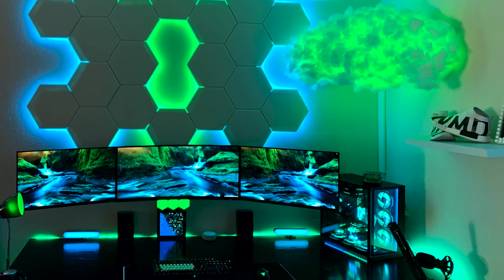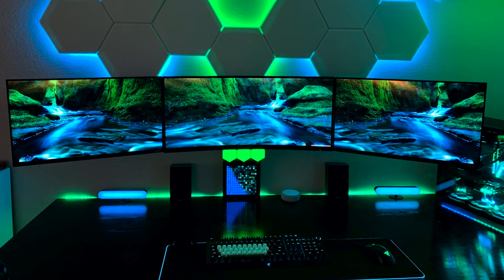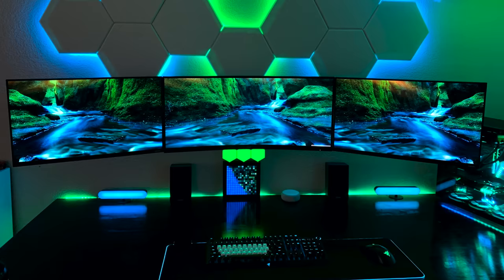For his three monitors, the primary is an AOC 34 inch with a 27 inch on each side from Samsung. With that all-black desk, it looks like he applied some sort of glossy finish to it, so a lot of the RGB reflects and shines off it really nicely.